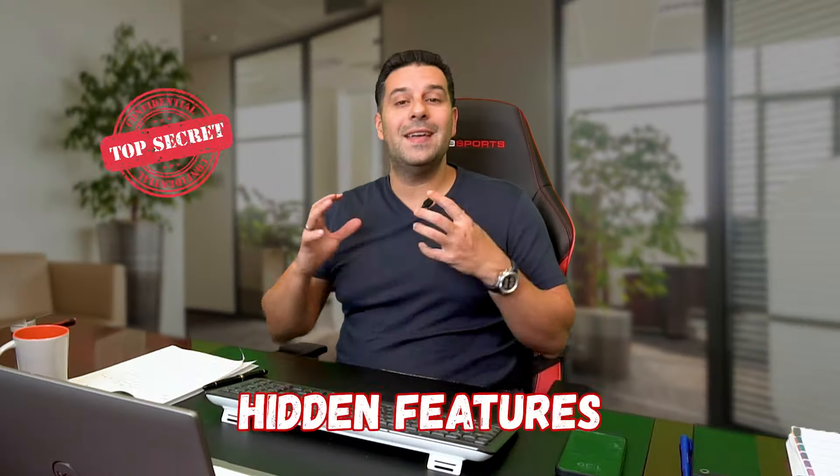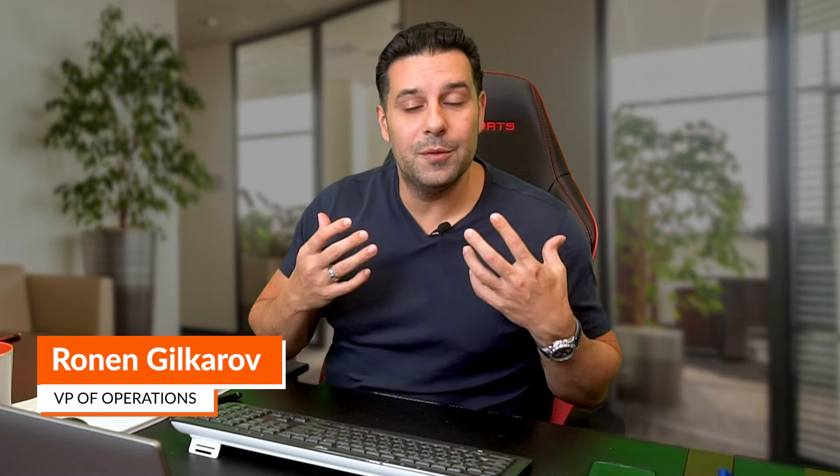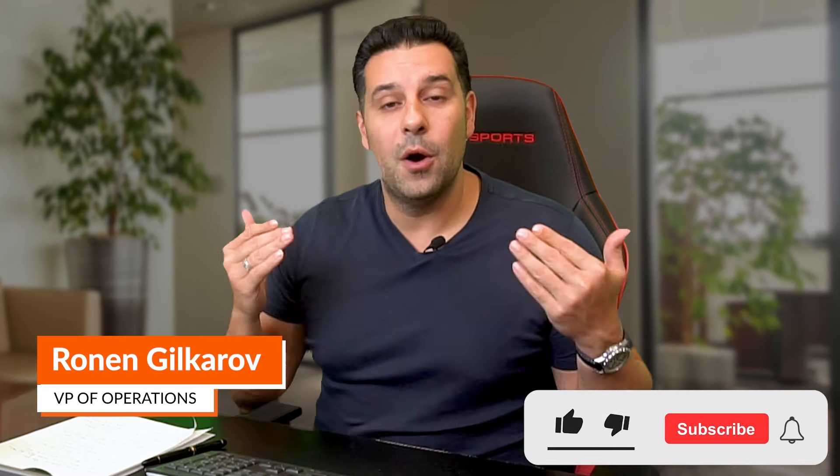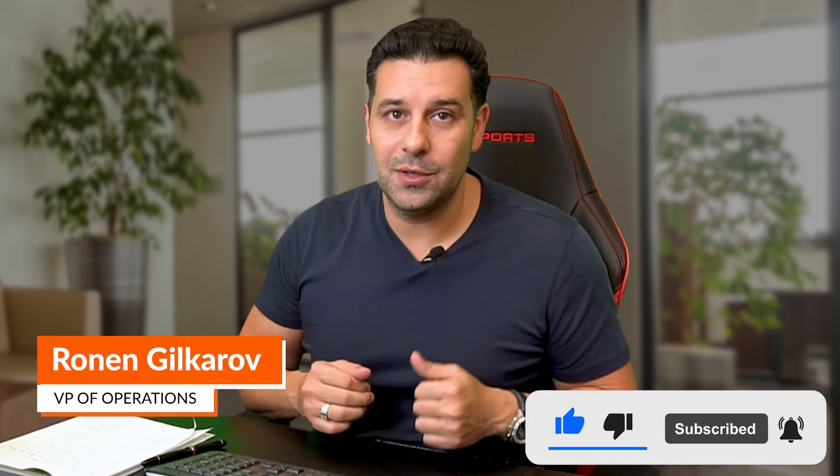So these are the hidden secrets of DAT One. I'm sure a lot of you have follow-up questions, so please leave comments down below and I'd be more than happy to respond. Hopefully you learned something from this video. I'm Ronen, R-O-N-E-N, and I'll catch you in my next video.